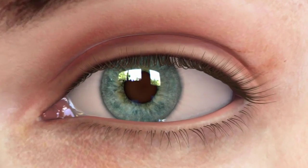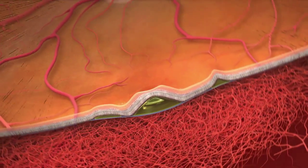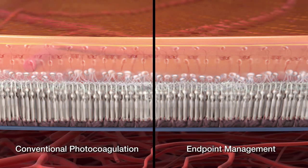Laser photocoagulation is an effective treatment for a wide range of retinal diseases. Endpoint management greatly enhances its selectivity and efficacy and minimizes the associated tissue damage.